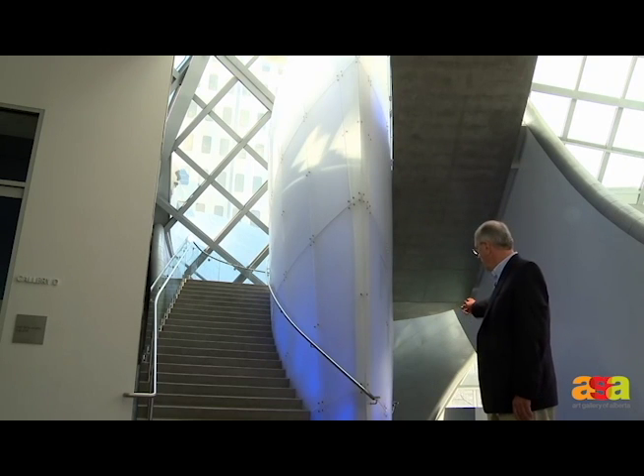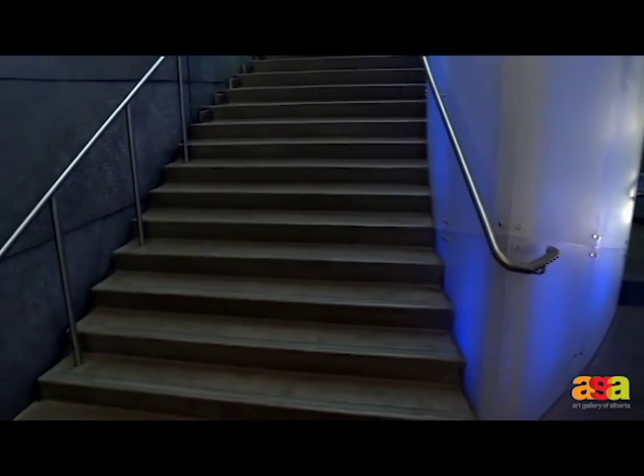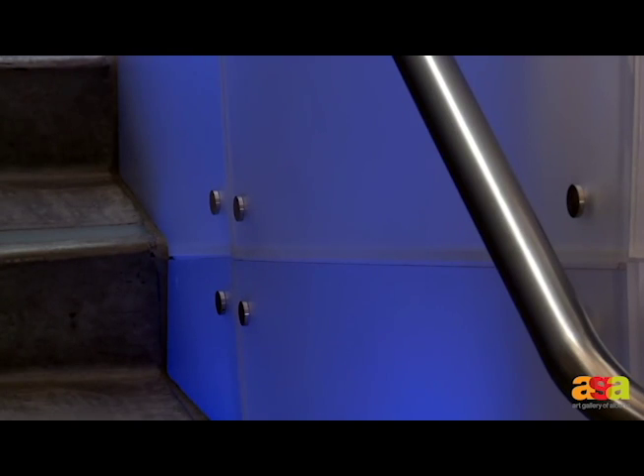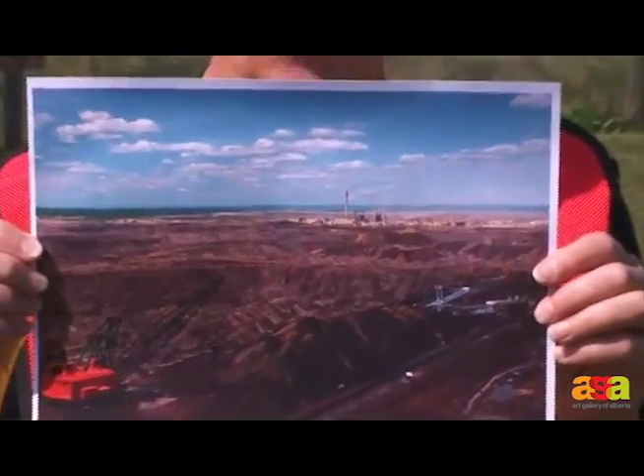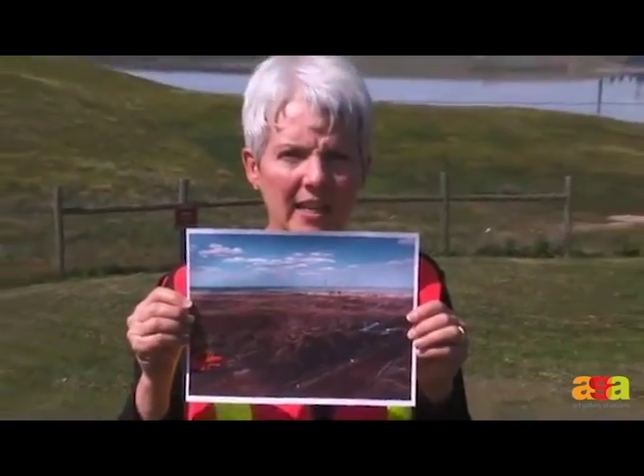As you can see, the architect moved the stairwell up and around a central light feature, which is very unique. At night, that glows blue, and we can even turn it into a scene where we're now standing back in 1978 or 1980.